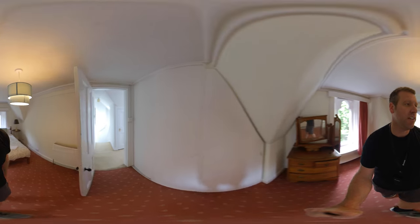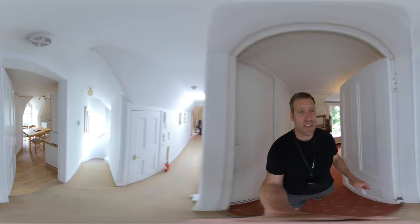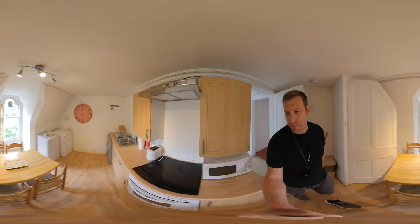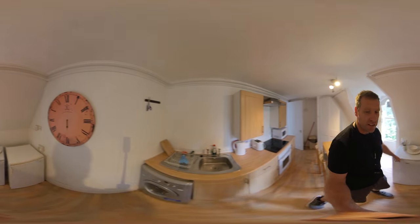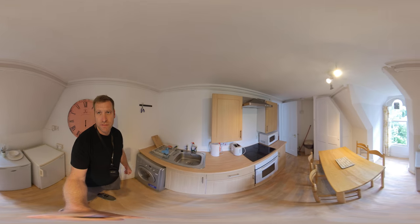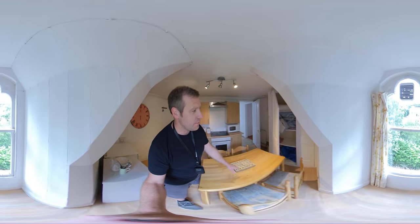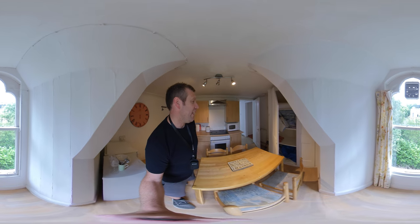Really quiet here — no noise outside at all. In the kitchen, pretty much fully equipped: toaster, kettle, fridge, freezer, washing machine. The kitchen's also got a table and chairs and some extra storage.